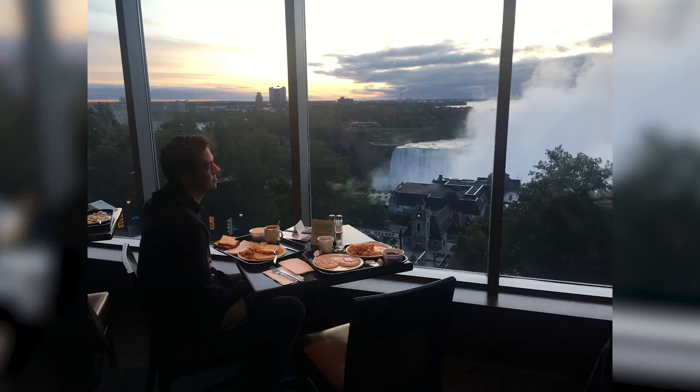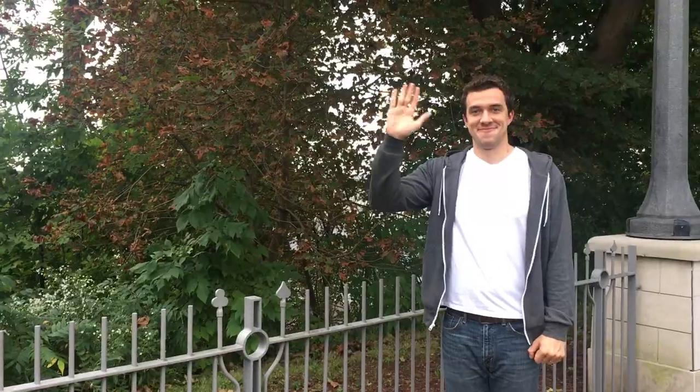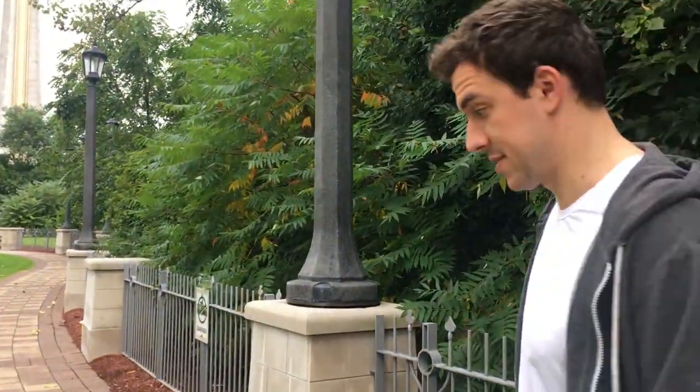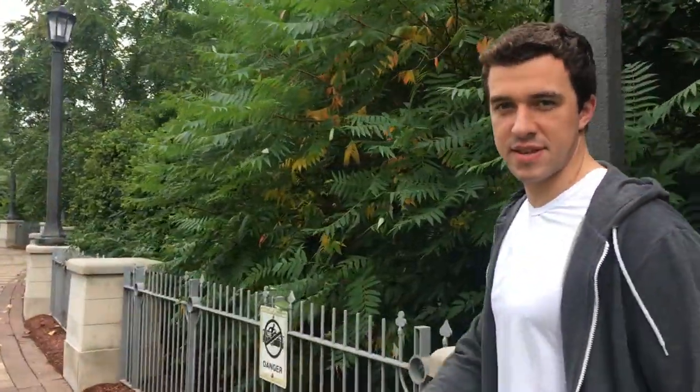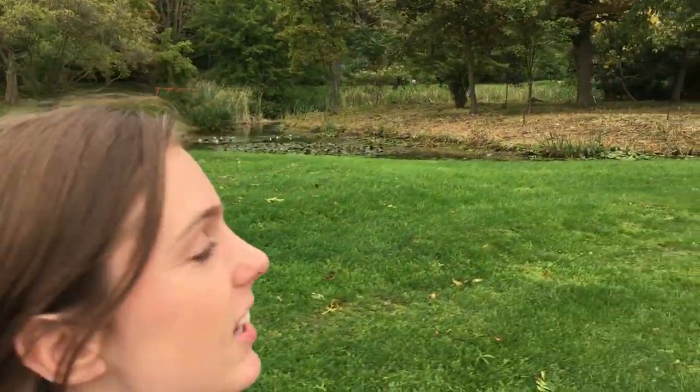We got into our hotel late at night, and the next day we went out to see the famous Niagara Falls. Shall you lead the way to finding more falls views? We're trying to find a way down to the falls — we have not been successful so far. Let's go. We are by like a swampy region.